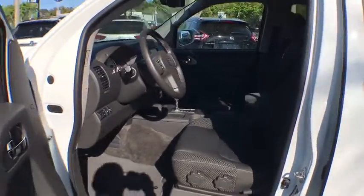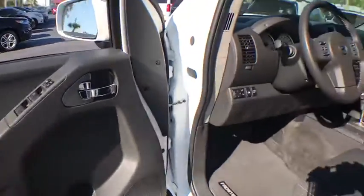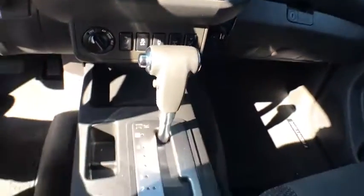Power door locks, clock, side airbag, fog lights, CD player, power windows, bed liner, overhead console, center console, and dual-zone climate control.